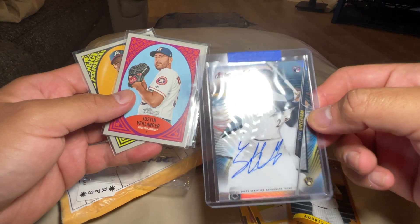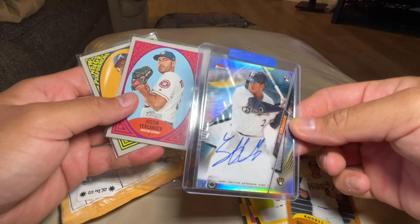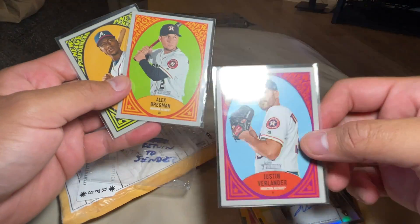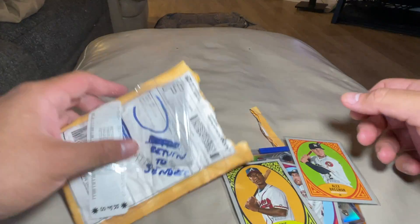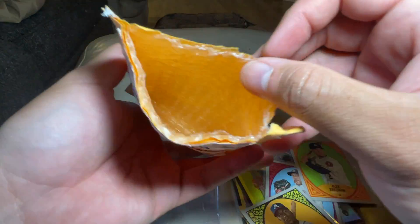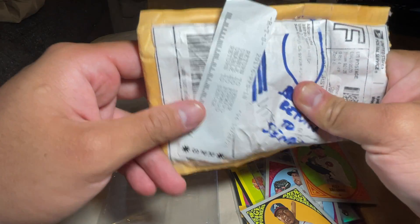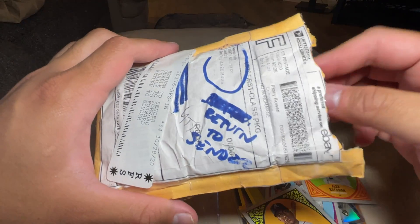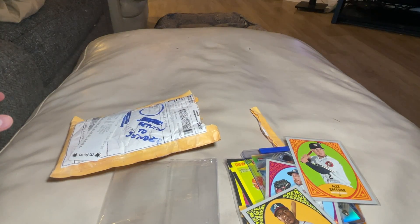It's a Finest auto — refractor. It doesn't look like anything's wrong with the card. And then there's some Heritage in here too. Pretty crazy, right? That bubble mailer did its job. Still some bubbles in there too. I don't see PWEs doing this — let's go bubble mailers!